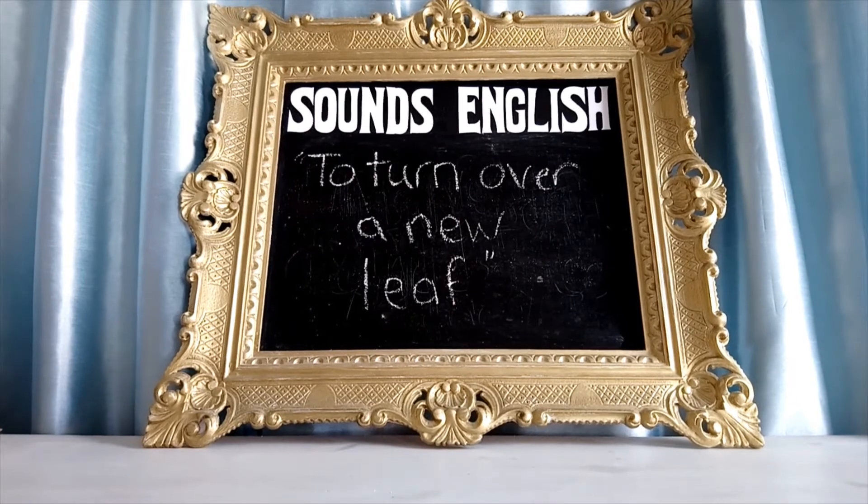So, there we are. To turn over a new leaf. To start something fresh. In a new, better, positive attitude.